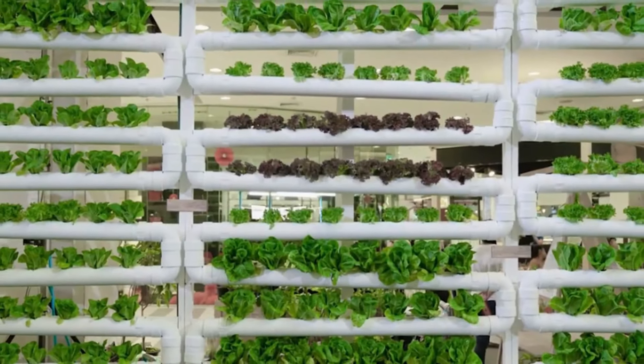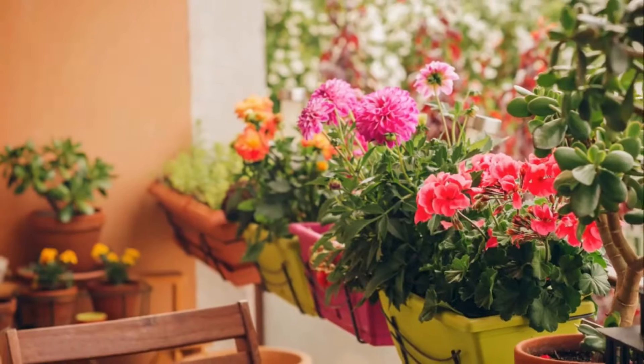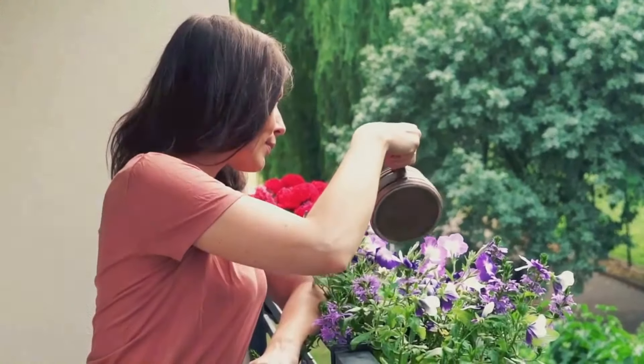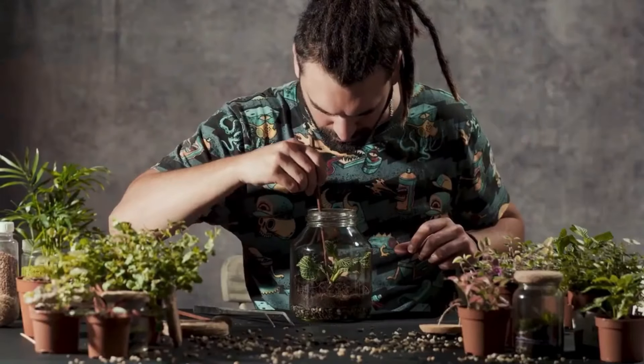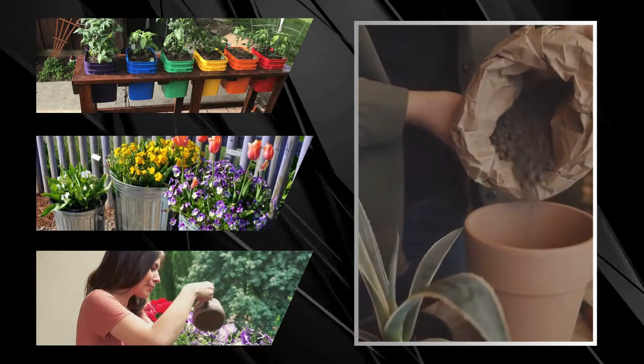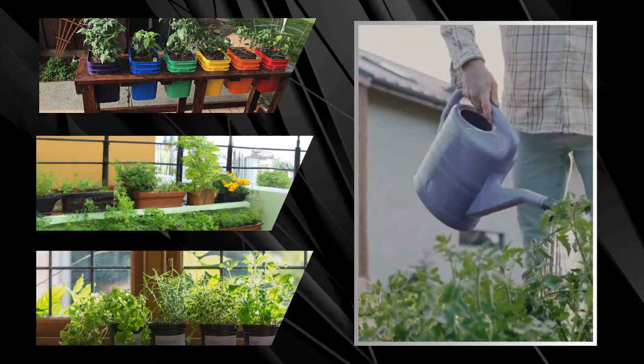If your green thumb is itching but space is tight, then container gardening just might be your new best friend. Container gardening is a versatile and accessible method perfect for city dwellers with limited space. With the help of pots, tubs, and even old buckets, you can cultivate a mini garden right on your balcony, terrace, or windowsill.